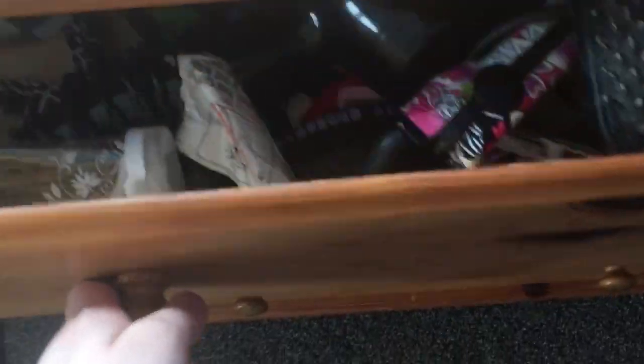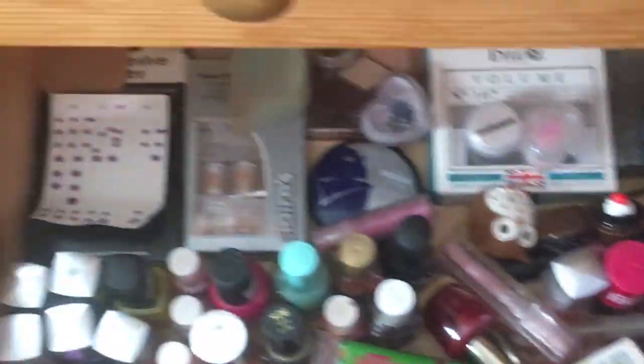In the top drawer we have like hair things. This is jam-packed with hats and scarves and gloves. I don't actually wear most of them though. This is makeup.